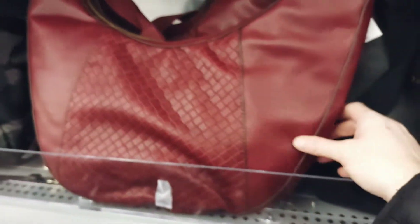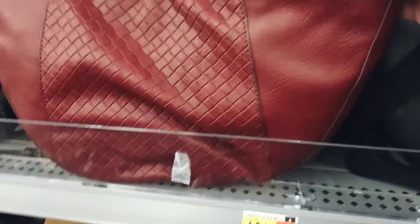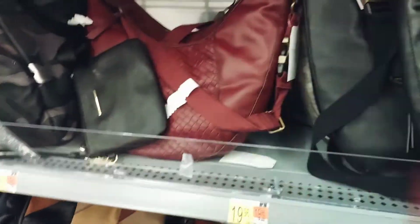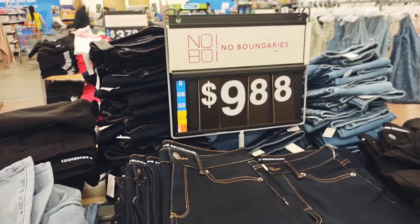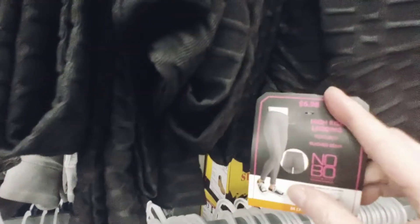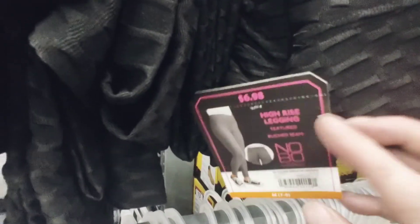These bags are back in style and they're $19.96. I really like that. No Boundaries denim jeans are $9.88 — I'm going to get the light blue pair. Leggings are a must, especially for me as a mom of two. At $6.98, that's a great price.